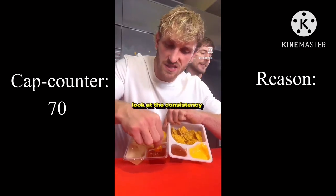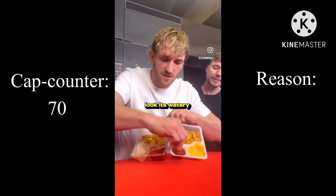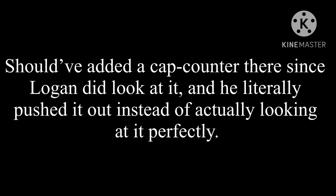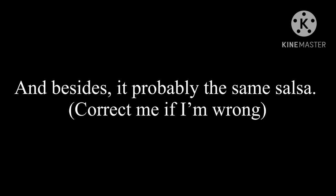This is a Lunchly salsa right here. Look at the consistency, the texture. And this is Lunchables — it's watery. Should have added a cap counter to that since Logan did look at it, and he literally pushed it out instead of actually looking at it properly. Besides, it's probably the same salsa — correct me if I'm wrong.